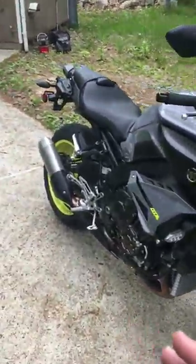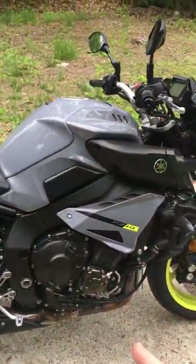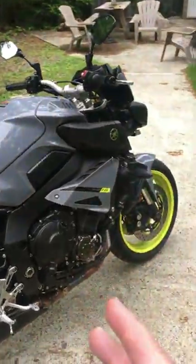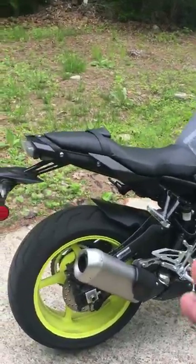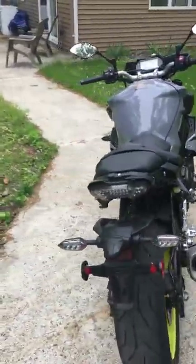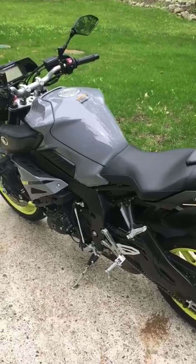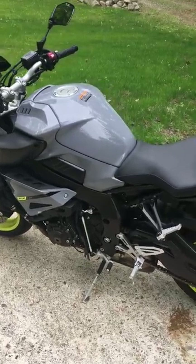It has an assisted slipper clutch. On the FZ09 they claim a 20% lighter clutch pull — this clutch is pretty light, no complaints. It is definitely a lot smoother and more forgiving than a super sport like the R1 or CBR. A lot more feel for the road, not very grabby, just comes on nice and soft. No complaints with the clutch.